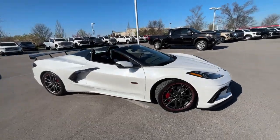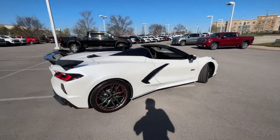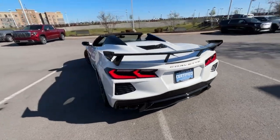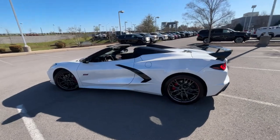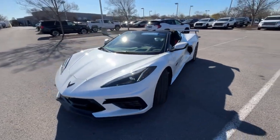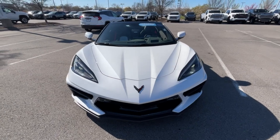Here we have a 2023 Corvette Stingray convertible. This one comes in the 3LT trim level in white pearl metallic tri-coat, and the interior consists of ceramic white with red stitching perforated leather. The powertrain is a 6.2-liter naturally aspirated V8 engine mated to an 8-speed dual-clutch automatic transmission giving us 495 horsepower and 470 pound-feet of torque with the optional Z51 package.